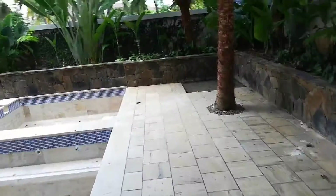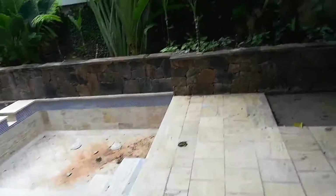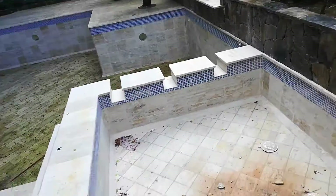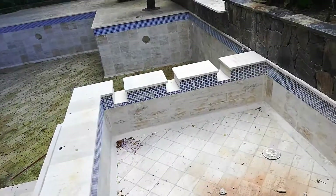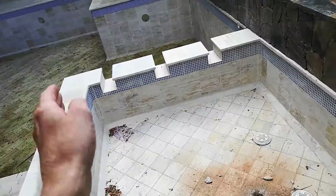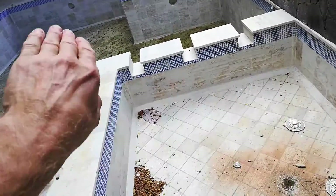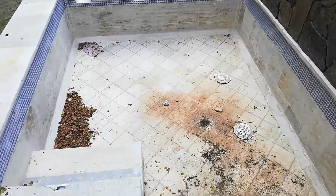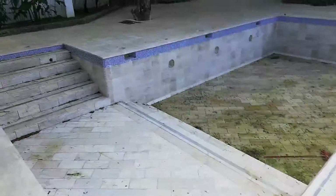They've got a jacuzzi here which flows into the pool. Yours is going to be in the same sort of configuration because it has to flow into the pool of course. I don't like the castellation so much — I prefer a lower level which you can also use as a seat as the water goes over. He does a very good job.